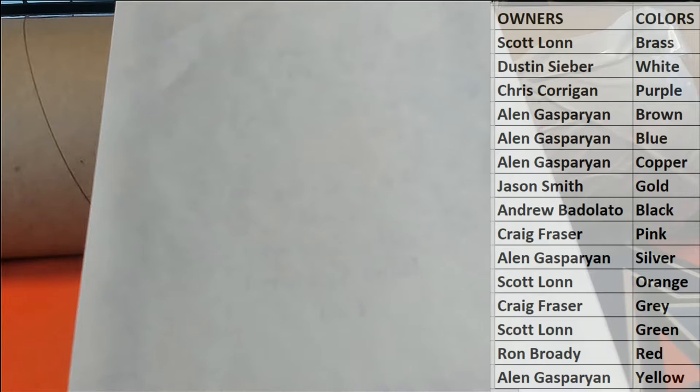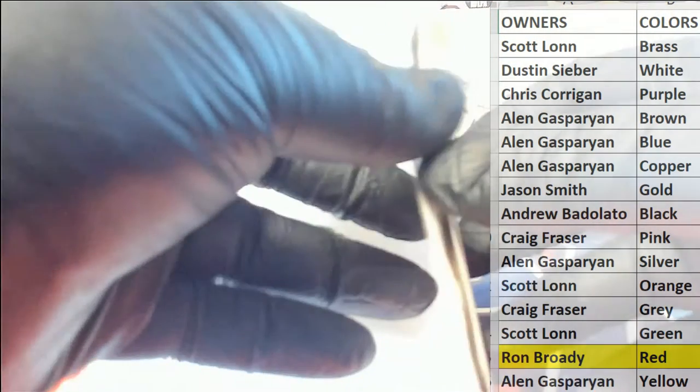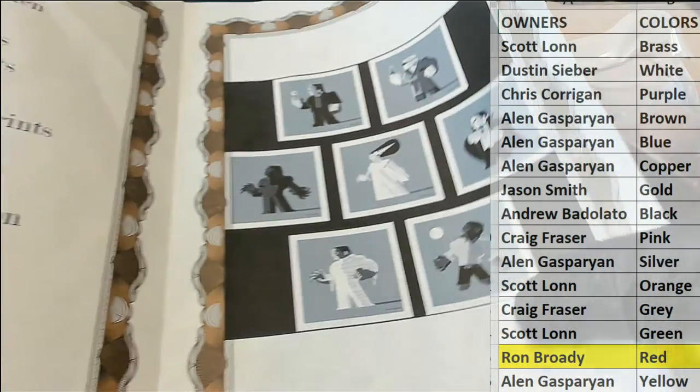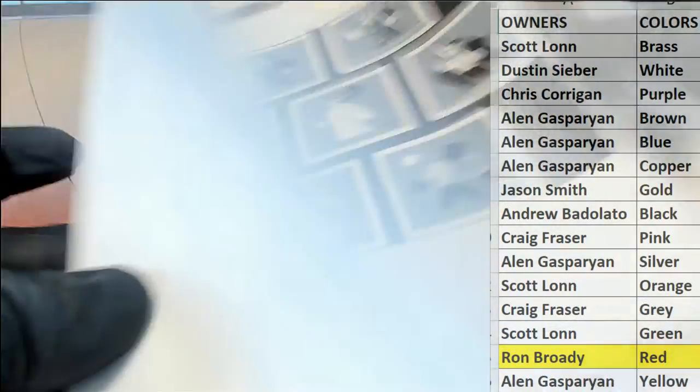He'll get the poster and that red tag $150 gift card. Ron B is verifying — yes, Ron B, you had red, so that will come out to you. That's the first gift card redemption we've pulled — nice hit, man. Tom Whalen is a very famous poster artist. This is a four-color screen print, a set of seven from Comic Con, minis four by four. Ron, I will send that to you — $150 gift card from the site.